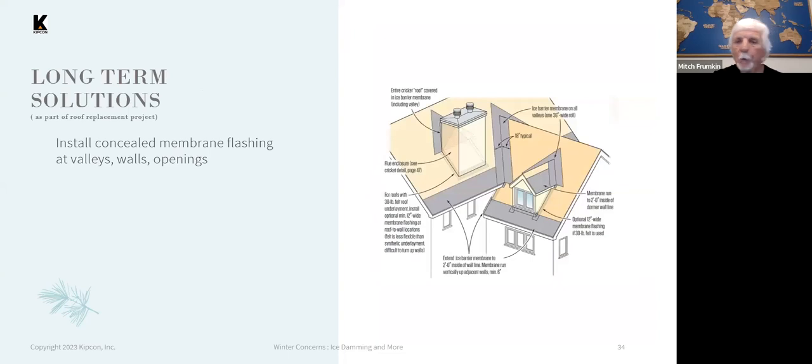If you're doing a roof replacement project, you can take steps not to prevent ice dams from occurring, but to minimize or eliminate water penetration into the space when ice dams do occur. That's done with the use of various membrane flashings — commonly called ice and water shield (actually a brand name). You can see the various areas where that's typically installed, particularly at the eaves. The code requires in certain areas where January temperatures are cold enough that ice barrier be installed along the eaves, extending up the roof to a point two feet inside the exterior wall.